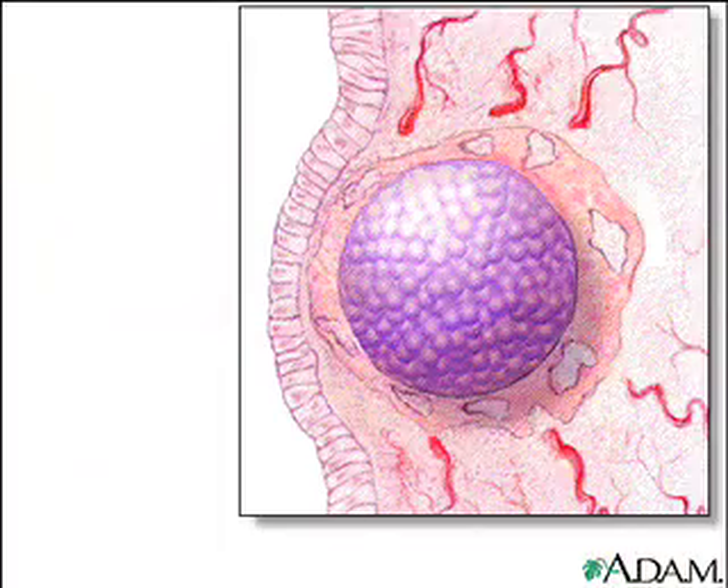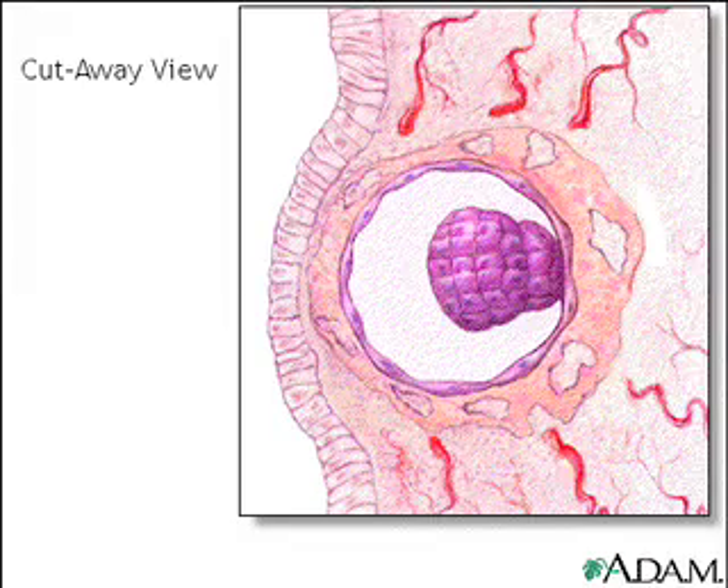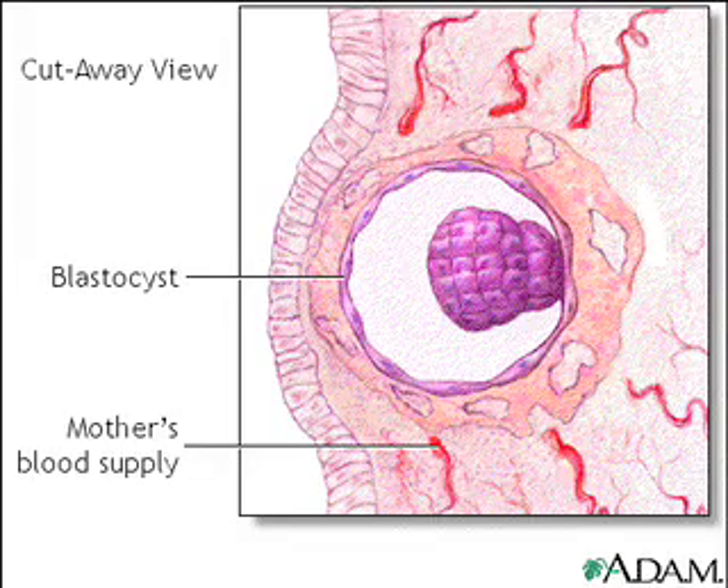If we take a closer look at the uterus, you can see that the blastocyst actually buries itself in the uterine lining, where it will be able to get nourishment from the mother's blood supply.